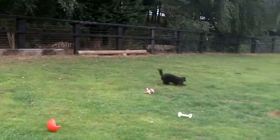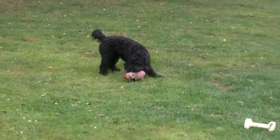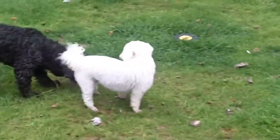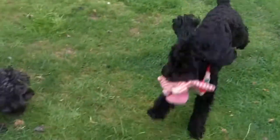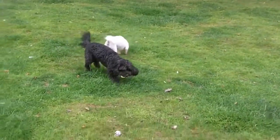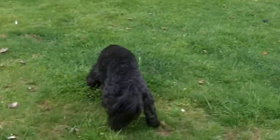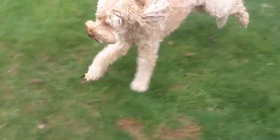Cockapoos have a wide variety of temperaments and exercise requirements. A dedicated club, the Cockapoo Club of America, was created to promote the crossbreed in the United States. Cockapoos were one of the most expensive dog breeds in the UK in 2021, with an average price of 2,471 pounds. The average price in the UK climbed by 168 percent between 2019 and 2020 as a result of increased demand created by a nationwide lockdown in reaction to the COVID-19 epidemic.